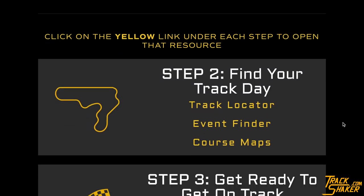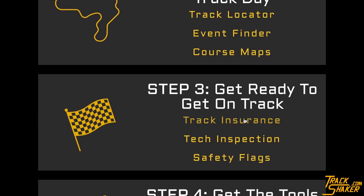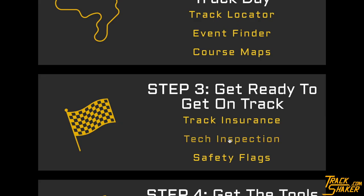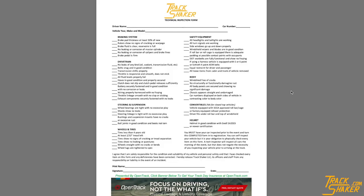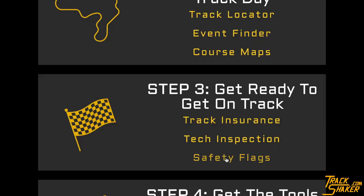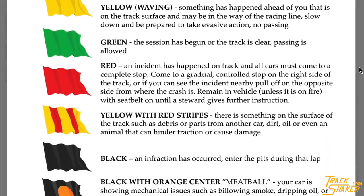Now that you've found your event and printed your track map, go on to step three, where clicking the Track Insurance button will show you insurance providers that offer track day policies to protect your car on a racetrack. Clicking Tech Inspection shows you a printable technical inspection sheet similar to what the event host will require you to use to look over your car before your track day. The Safety Flags sheet is a useful explanation of racetrack safety flags, which is good to bring with you to the event.